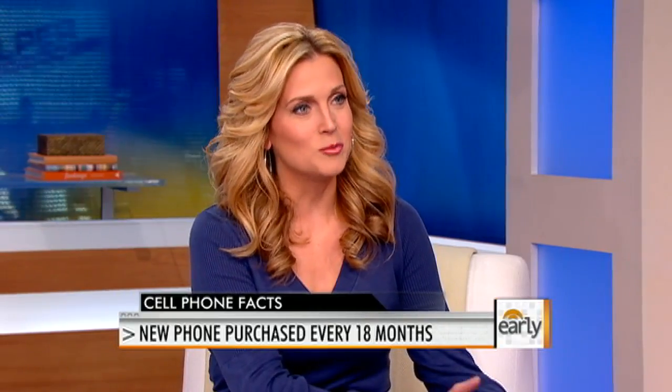Think about all the stuff you have on your phone. Every 18 months the average American gets a new phone. 130 million phones will be disposed of annually, and 40% of what we're doing on a phone is not phone calls — it's texting, taking pictures, instant messages, surfing the net — so there is a lot of information on that phone.